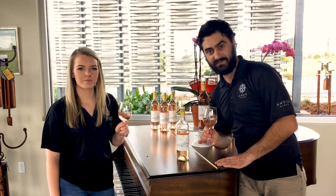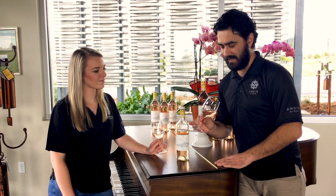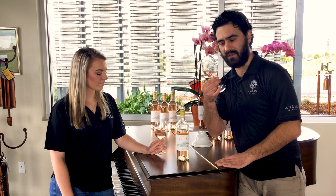We made it in the French way. We try to ferment this wine as cold as we can to preserve all those aromas and to give that gorgeous Provençal rosé color.